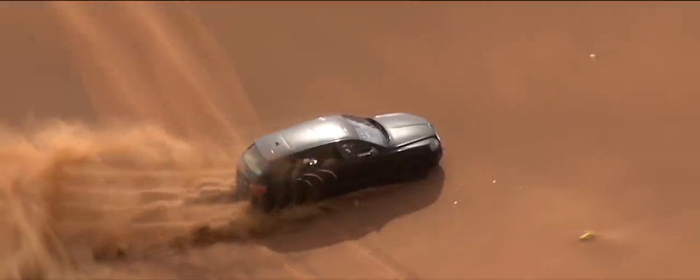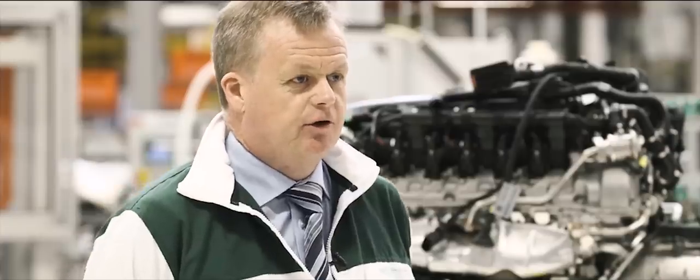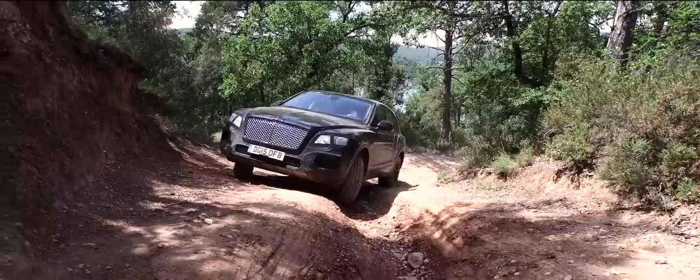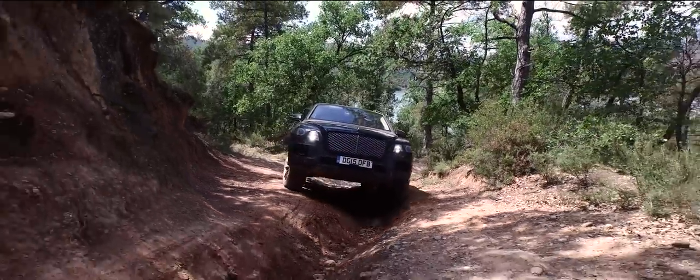Off-road capability demanded a new oil system to cope with inclinations in all directions. We carried out over 10 weeks of hot weather testing in South Africa and Dubai. Suction pumps scavenge oil from the twin turbochargers whilst the oil pickups allow inclinations of up to 35 degrees in all directions, enabling the engine to feed oil in all off-road conditions.